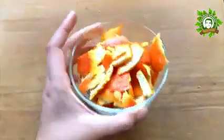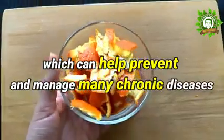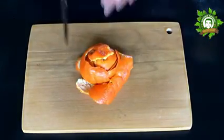In the same way, it is rich in plant compounds called polyphenols, which help prevent and manage many chronic diseases such as type 2 diabetes, obesity, and Alzheimer's.